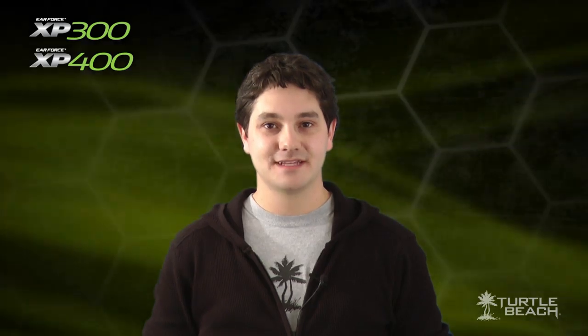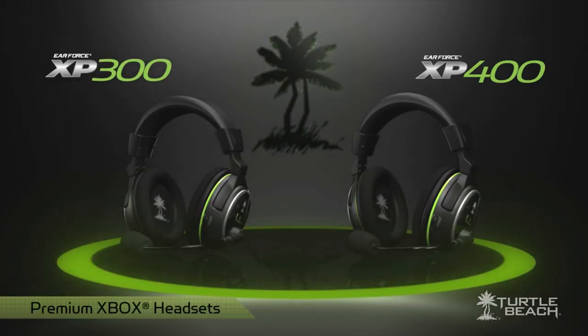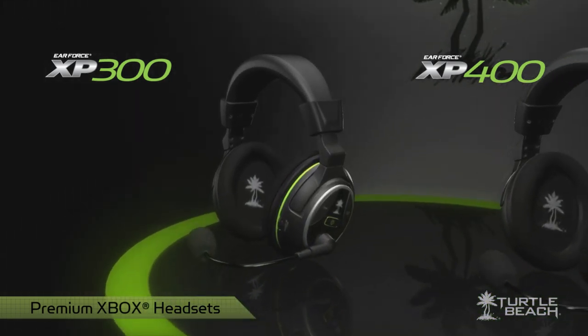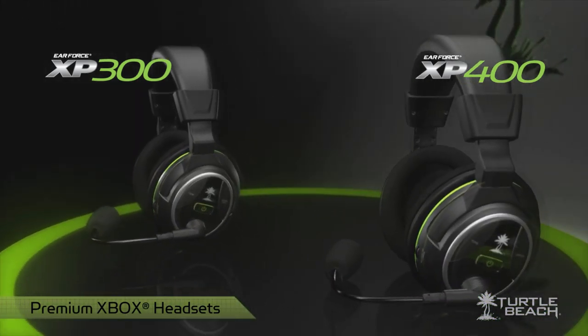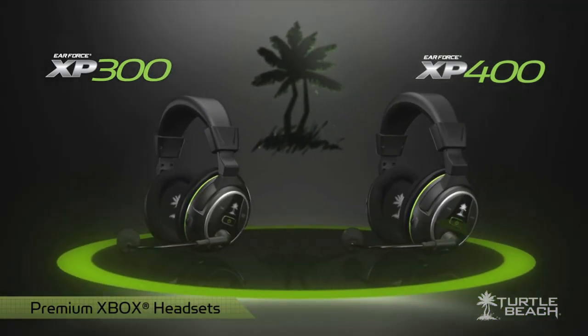Hi, I'm Matt from Turtle Beach. Today I'd like to tell you about the Air Force XP300 and XP400 premium Xbox headsets with wireless game and chat. The XP300 and XP400 use the latest technology to deliver a premium Xbox gaming experience.